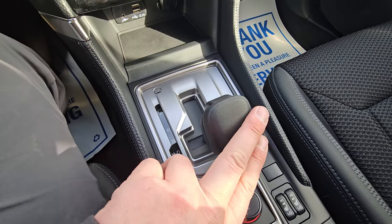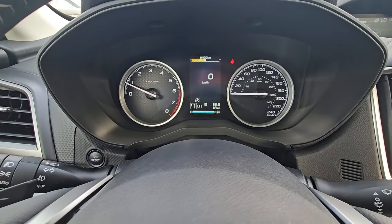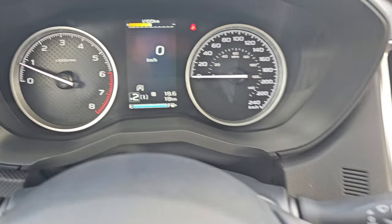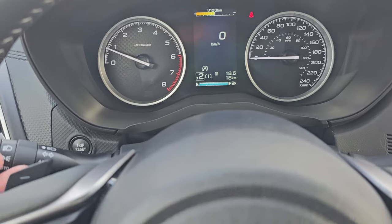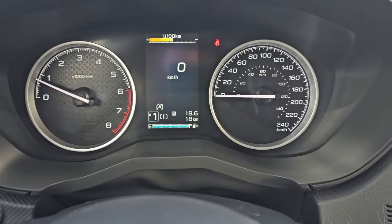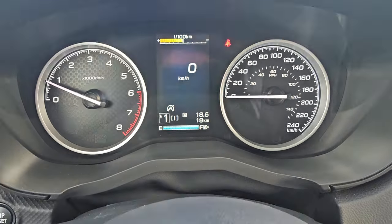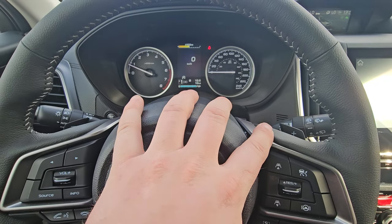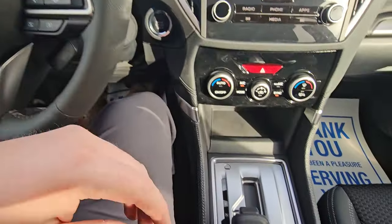The automatic CVT has a manual mode where you can select gears using the paddle shifters. You can see the current gear in the bottom left of the display — first, second, and so on. It won't let you start in sixth gear; it's limited by your current speed as a built-in safety. It's a nice feature.